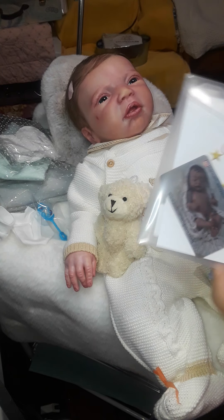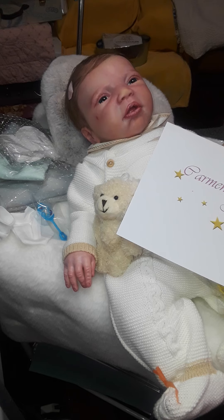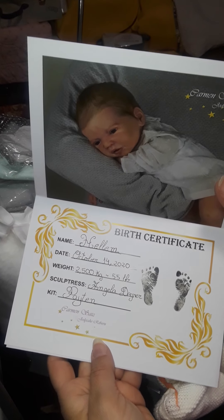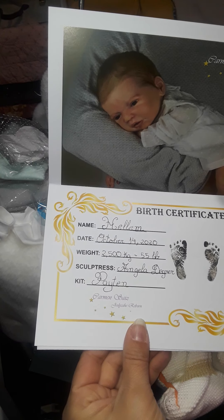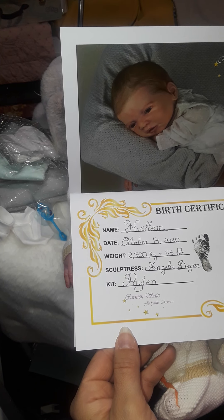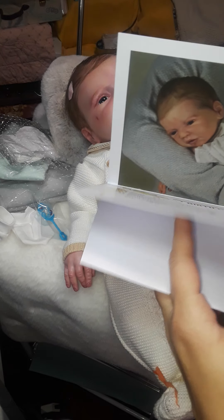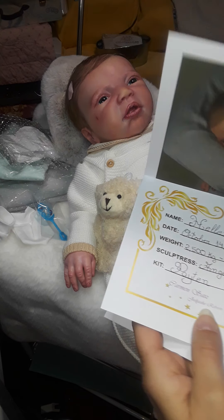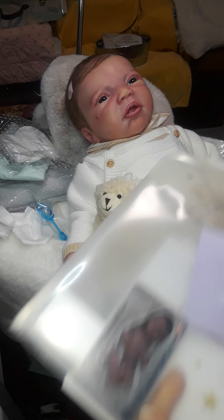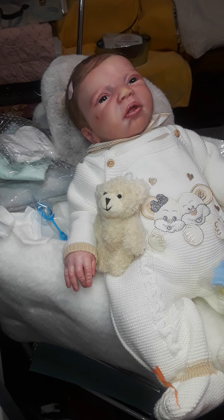Oh, she's such a beautiful baby. I saw this baby listed and Carmen put her up and I just had to scoop her up. She's so cute with her teddy bear. Thank you for all the lovely gifts, Carmen. Little pretty socks — thank you, Carmen, beautiful! And let's see her certificate. Oh look at that — wow, yes, that's beautiful. October 14th, 2020. She weighs 2,500 grams. Angela Danger is the sculptress and the kit is the Peyton Kit. This is her birth certificate. One more thing — a little thank you card.